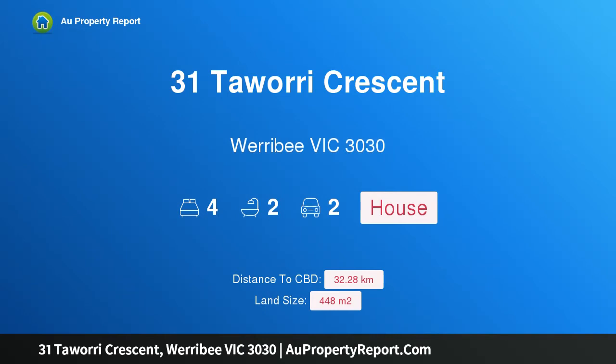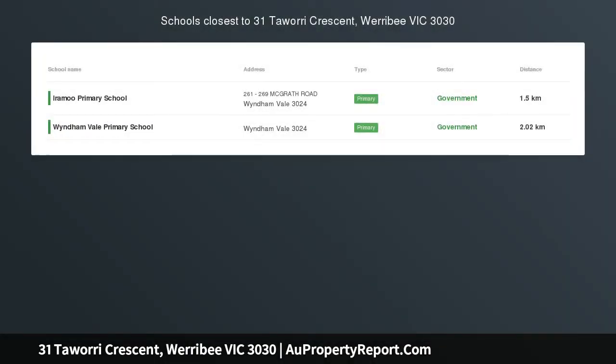Hi, I am glad to introduce property 31 Tawari Crescent, Werribee Victoria 3030 — family perfection packed with features.